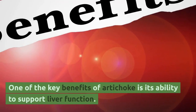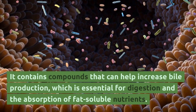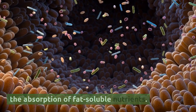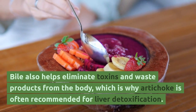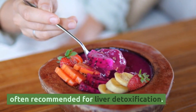One of the key benefits of artichoke is its ability to support liver function. It contains compounds that can help increase bile production, which is essential for digestion and the absorption of fat-soluble nutrients. Bile also helps eliminate toxins and waste products from the body, which is why artichoke is often recommended for liver detoxification.